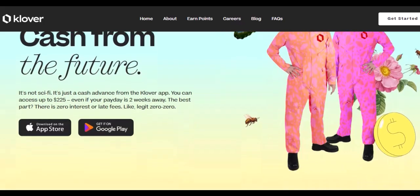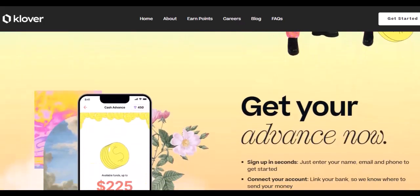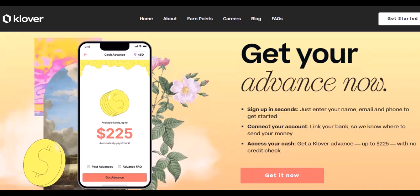Need a little extra wiggle room on your next Clover advance? Points can help you unlock a higher advance amount. We're talking an extra $5 tacked on for just 200 points — that's like getting a mini-discount on your advance.